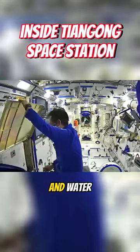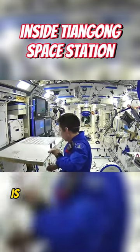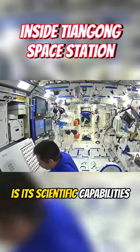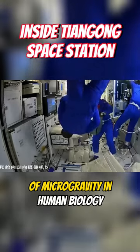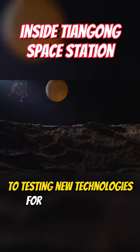But the real highlight of Tiangong is its scientific capabilities — from studying the effects of microgravity on human biology to testing new technologies for future missions.